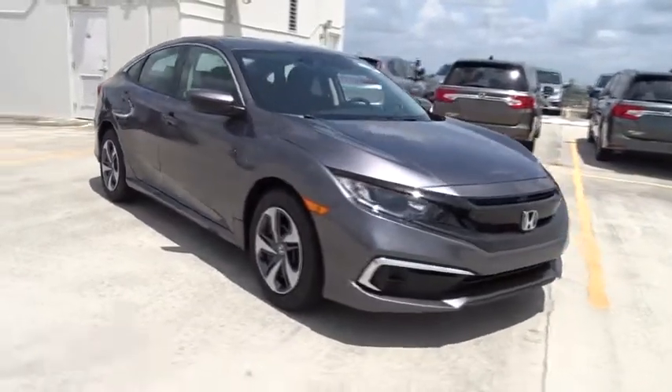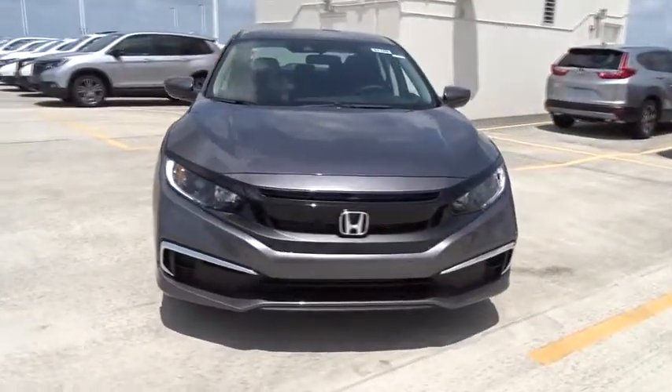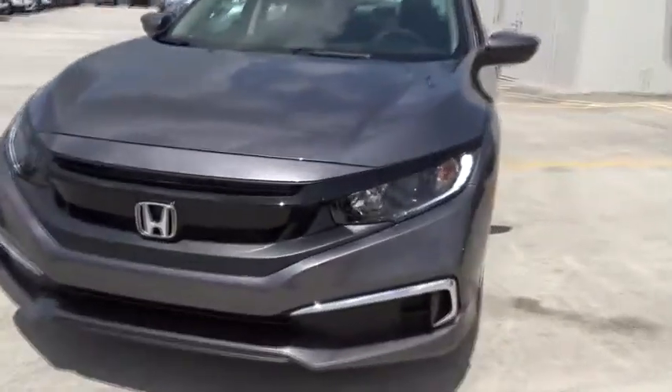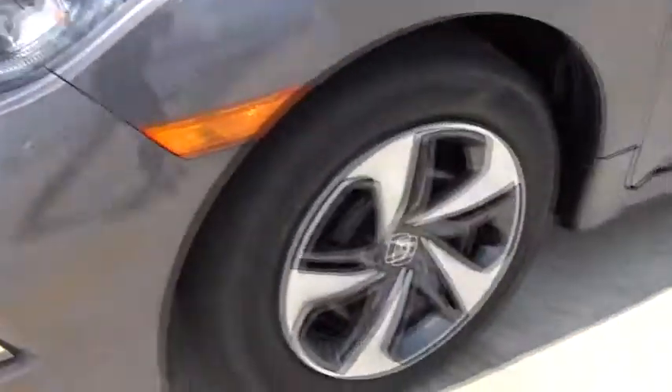Tachometer, daytime running lights, power mirrors, head-up display, privacy glass, tire pressure monitoring system, adaptive cruise control, four-piece floor mat set.